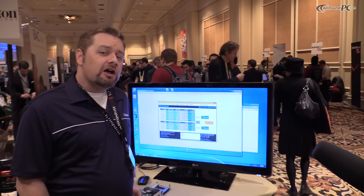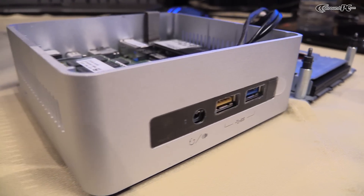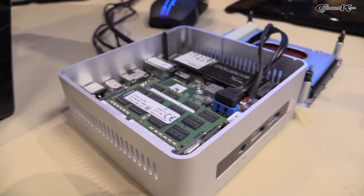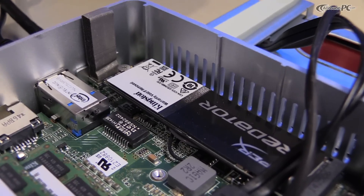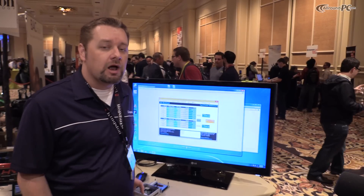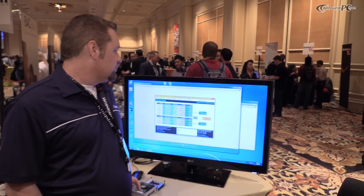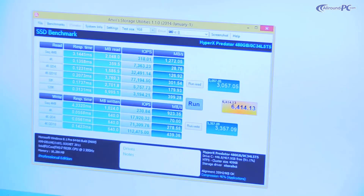This is Intel's new Rock Canyon — a NUC product that uses the new Broadwell Core i3 processor. Our friends at Intel loaned us this special system in order to show off the support for M.2 PCI Express by 4. And as you can see on the screen, we use Anvil storage to show what kind of performance you can get on this tiny PC.